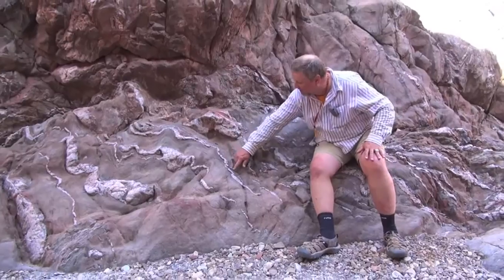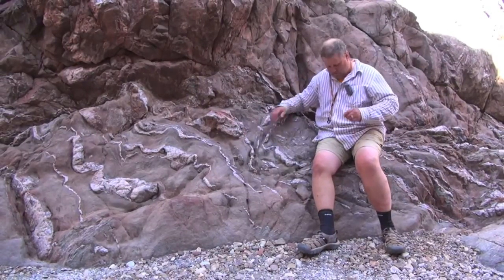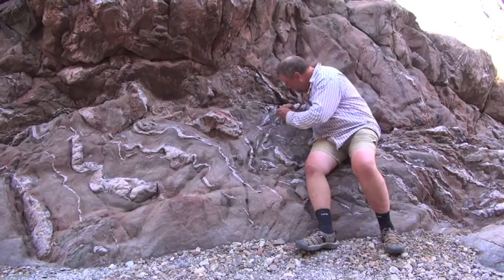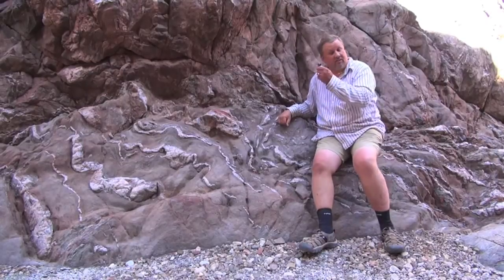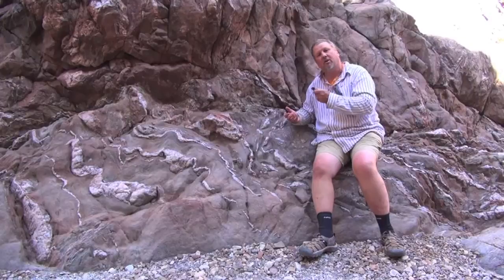This kind of banding, these kinds of contortions, are very characteristic of a rock like this. Now, if you were to take a magnifying lens like this hand lens and look closely at the rock, you'd see all kinds of wonderful things. I like to tell my students that if you've got a rock specimen and a hand lens, you've always got a field trip.